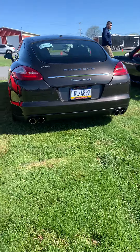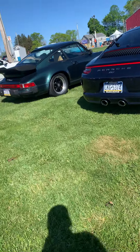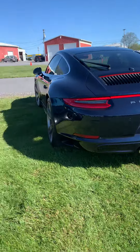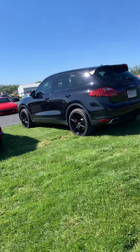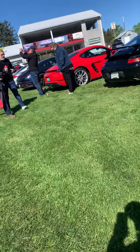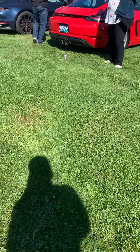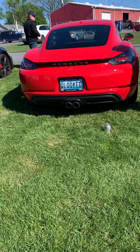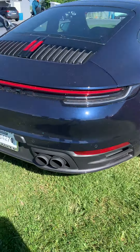This is another 911 right here — this is when they started first making them back in the early 70s. The 356 was in the 50s, and then they made the 911. We have a Panamera — not really a fan of that that much. That one looks cool too; it has a rear wiper on the back.